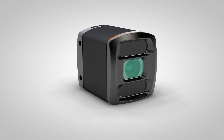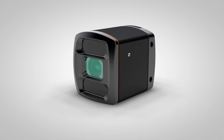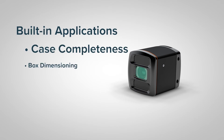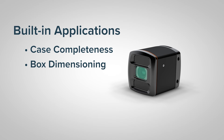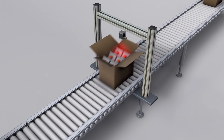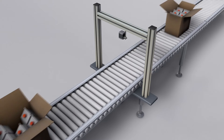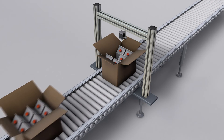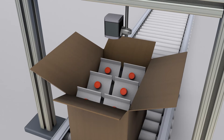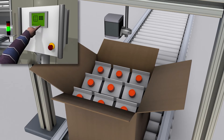IFM's core philosophy is to simplify complex applications. With this in mind, two applications have been pre-built into the sensor: case completeness and box dimensioning. The case completeness application is designed to verify that all products have been put in the case and that they're seated properly, eliminating the potential of a short shipment or potential damage to the case. And because the sensor is immune to color changes and can be quickly switched between recipes, it's a perfect solution for today's flexible packaging machinery.